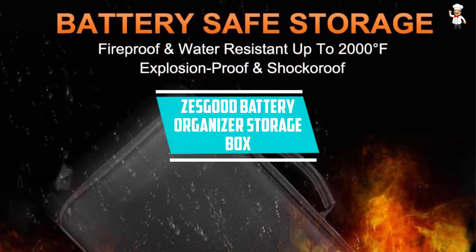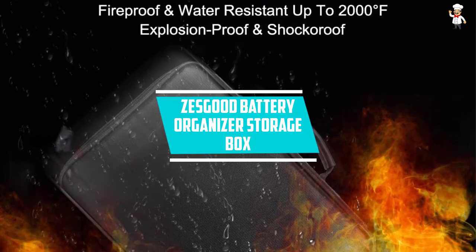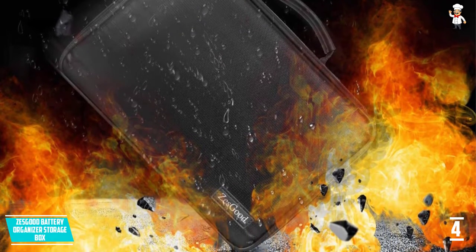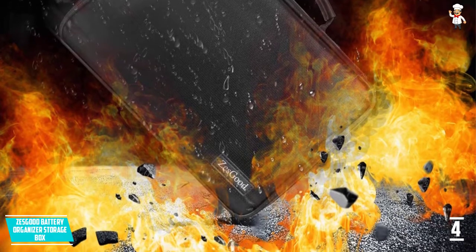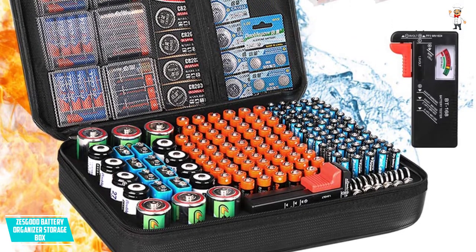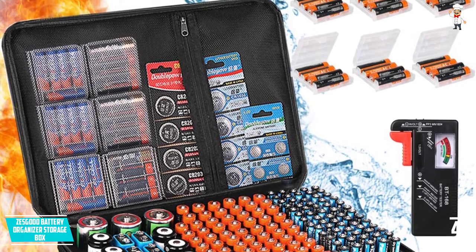At number 4, Z's Good Battery Organizer Storage Box. Keep your batteries neat and safe using this explosion-proof battery organizer. Z's Good is as good as its name, especially if you consider it's resistant to water, fire, shock, and dust. Such elements can cause unrepairable damages to your precious battery collection. The box's silicone-coated fiberglass won't make you feel itchy, unlike most others.